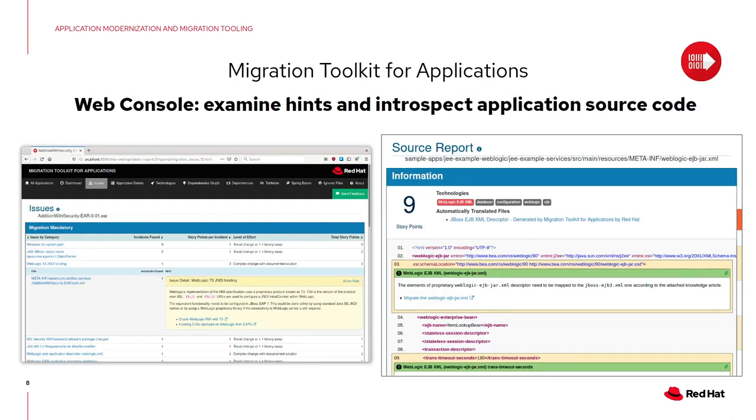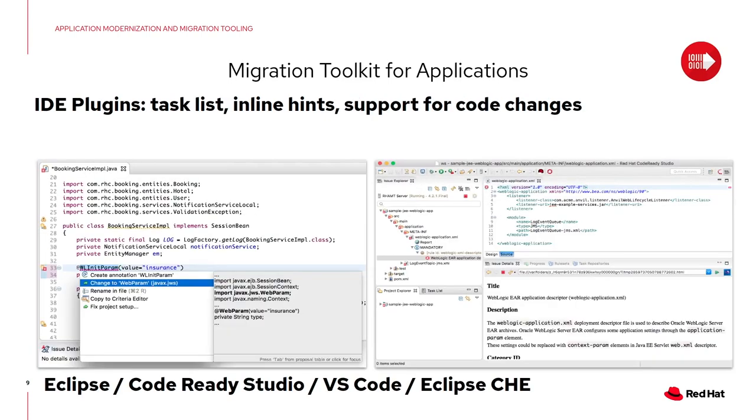In the web console and in the IDE, you can find exactly where a rule has been triggered and why, with links to resources to help you modify your application to make it compliant with your target. And as mentioned, we have IDE plugins for Eclipse, CodeReady Studio, Visual Studio Code, and Eclipse Che with CodeReady Workspaces. You can use these plugins in your environment of choice and analyze code directly from within your IDE.